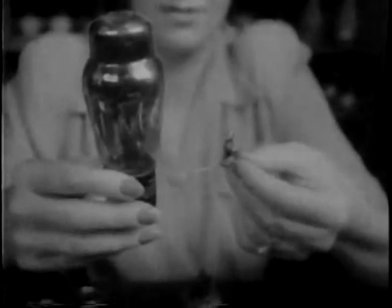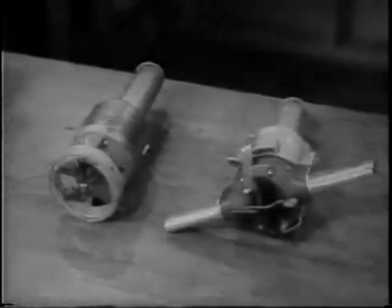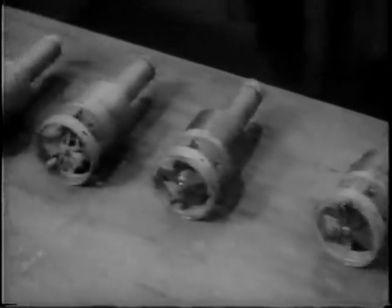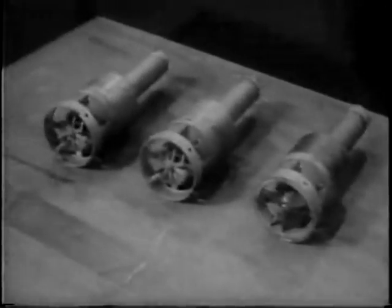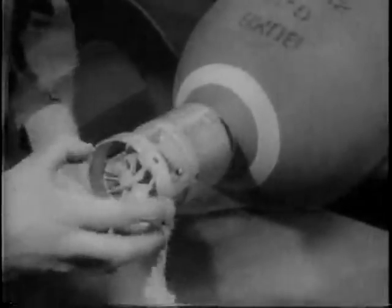Its secret lay in a tiny, rugged radio tube — here compared with the regular tube — which made possible the installation inside these typical proximity fuses of a complete two-way radio set. The fuse itself, containing the radio, the detonating cap, and other devices, is fitted into the nose of a bomb, rocket, or shell.